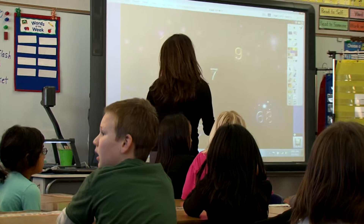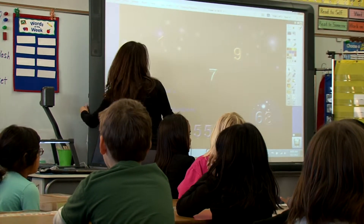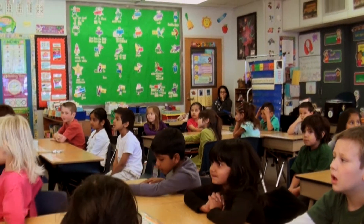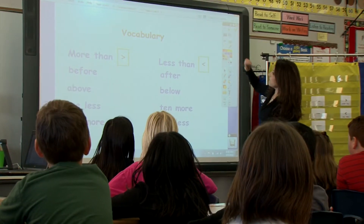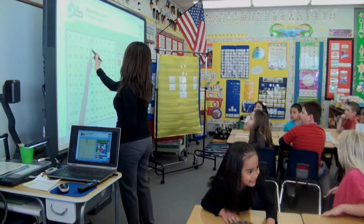We're working on ordering numbers to 100. If we look at the 100 chart, we'll see that there's patterns. We've been building on Number Sense since the beginning of the school year, just talking about the patterns in the 100 chart.